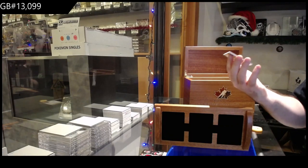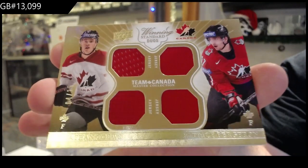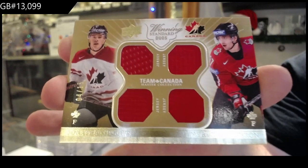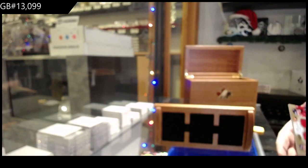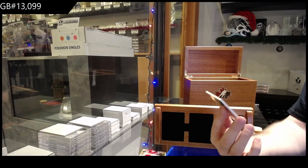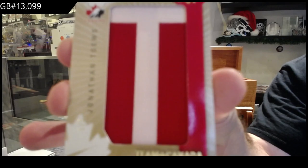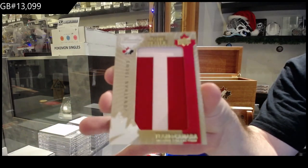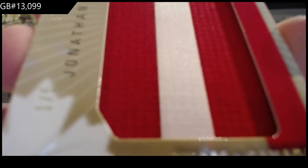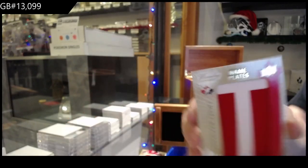We've got a dual jersey numbered four of 15 — Bergeron and Taves, four of 15. As you guys can see, all limited, all numbered. That's why this stuff is actually pretty decent for the price point — because 14 people are going to walk away with a decent item. We've got number one of five nameplates — Jonathan Taves. One of five. Not too bad, eh? I feel like it's not a small item.